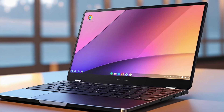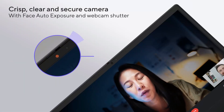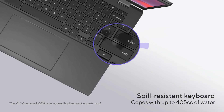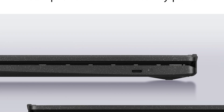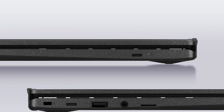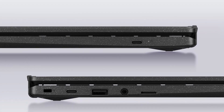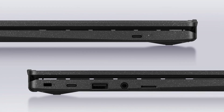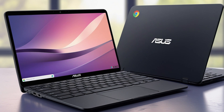The 14-inch HD 1366x768 NanoEdge Anti-Glare Display offers clear and comfortable viewing for working, streaming, or attending virtual meetings. ASUS's Antimicrobial Guard inhibits bacterial growth by up to 99% over a 24-hour period, ensuring a hygienic device surface for everyday use.